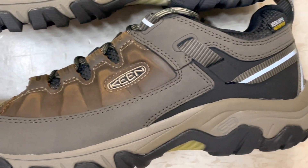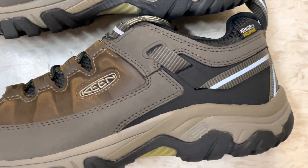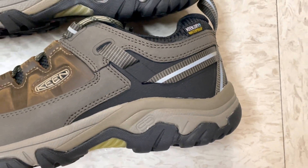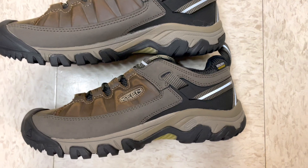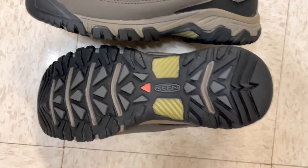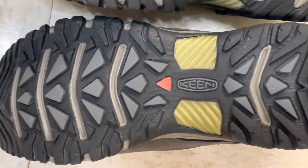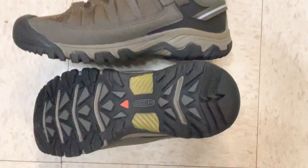Whether you're hiking rugged trails, strolling through the city, or exploring new horizons, these shoes are up for the challenge. Ready for your next adventure? Elevate your outdoor experience with Keen Men's Targhee 3 Low-Height Waterproof Shoes. Your feet deserve the best, so step into comfort and style.